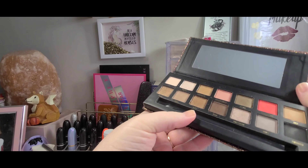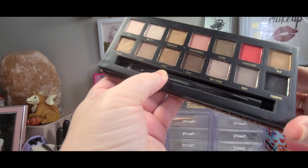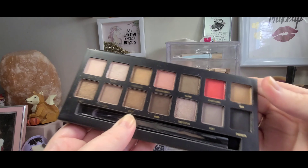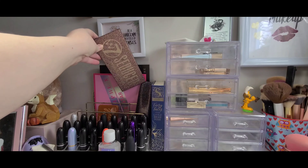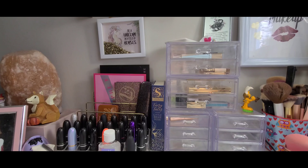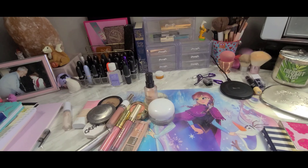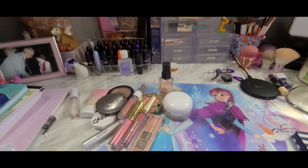I might leave this one out — I never tested this one yet, it's called Seduce. I might end up just giving this away though; it's supposed to be like the Sultry palette from Anastasia Beverly Hills. I did a little bit of swatching in there but never actually used it, so I'm gonna test it out and if I don't really like it I'll just get rid of it. This is all the stuff I'm putting away for now.